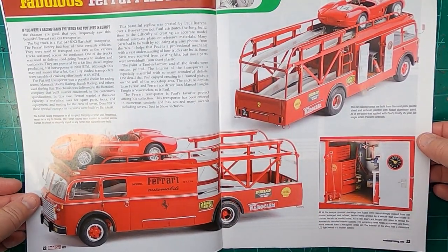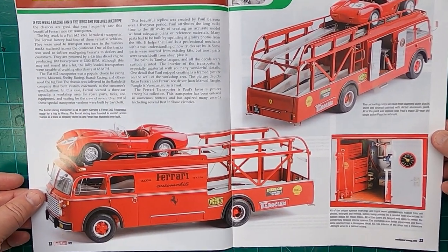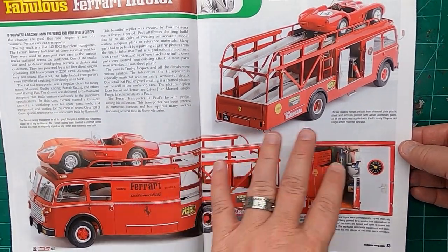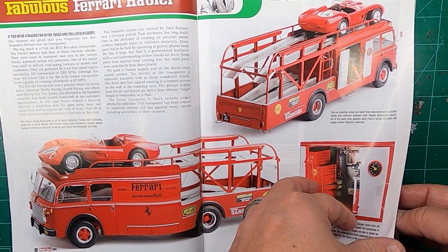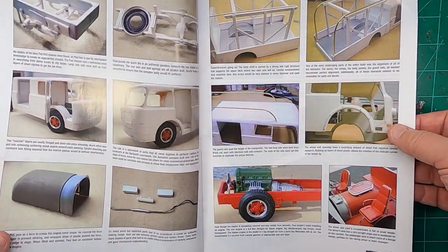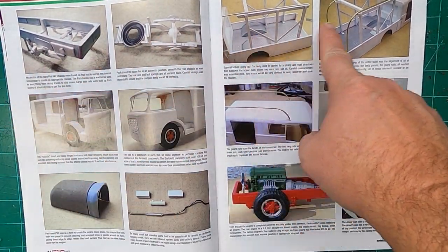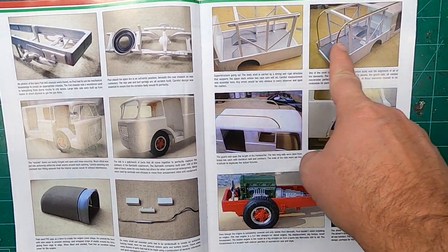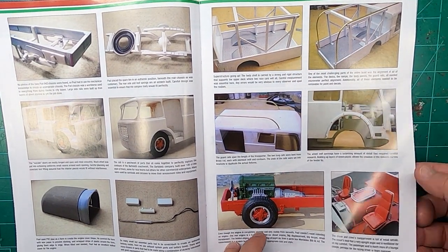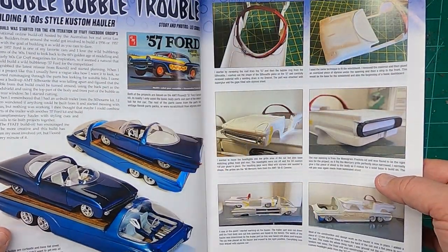The Ferrari car hauler — how cool is that? Man, that is nice. I've never seen this kit nor the build. Looks good. It talks about how he's done it, built it. A lot of it looks like it's probably all scratch built. Very nice. Gotta love scratch building.